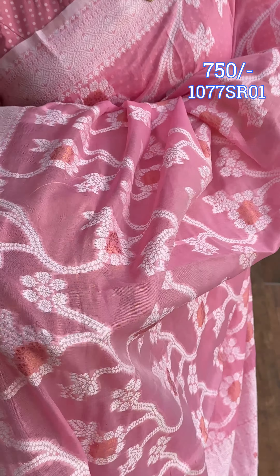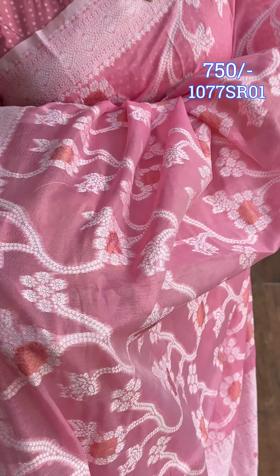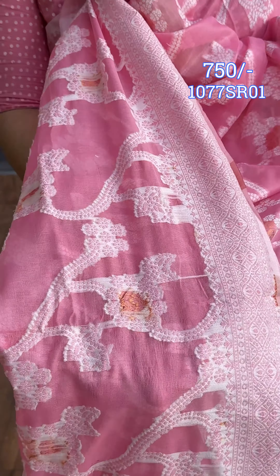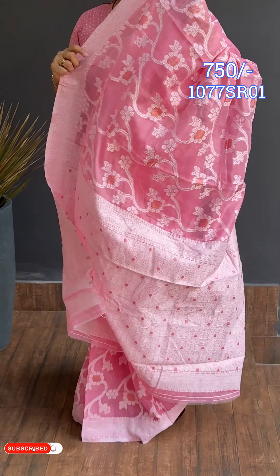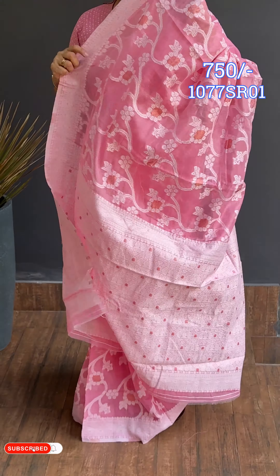I have a pattern on the back side. I have a soft material — soft, semi-chandiri. I have a pattern on the border. I have a full thread weave design on the back side as well. Same pattern. Thread woven design is the most important feature. I have a running blouse.